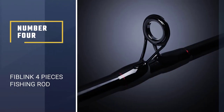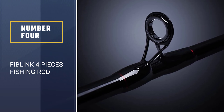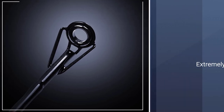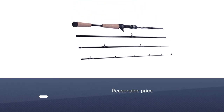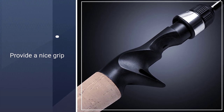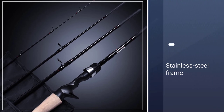Number 4: Fiblink Four-Pieces Fishing Rod. The Fiblink Four-Pieces Travel Casting Rod is constructed with millions of modules of revolutionary carbon fiber, making it a lightweight and extremely powerful fishing rod. The handle provides a nice grip with its high-density EVA construction. A durable stainless steel frame along with ceramic glass guides allow this rod to perform more accurately and with more sensitivity, increasing the possibility of catching a larger amount of fish.